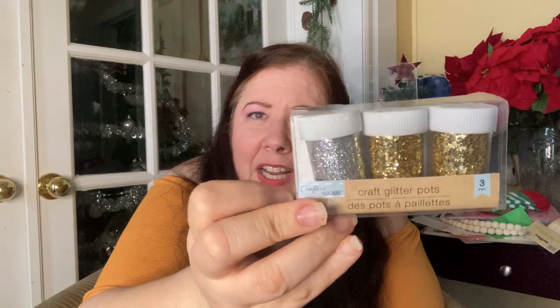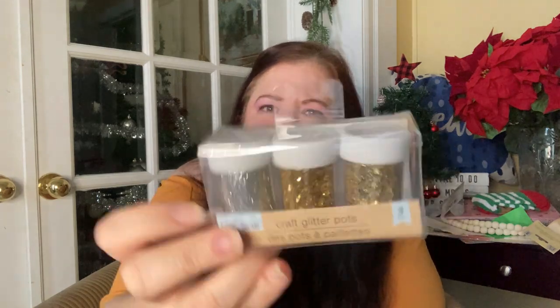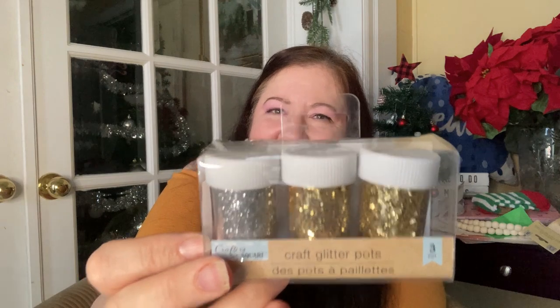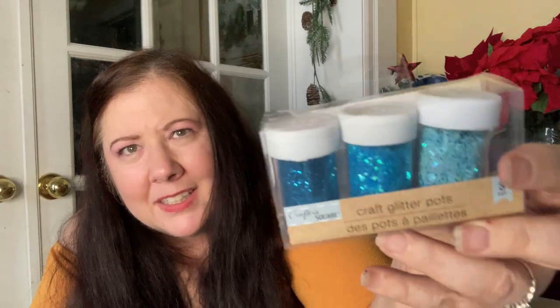They also sell little inserts for resin — tiny stars and things — plus mica powder, which is a great deal. However, the inserts and sparkles are not a great deal because at Dollar Tree for the same price you can get the regular glitter jars that are three to four times the size with six colors. I also got a blue glitter one for sky and sparkle effects. I did pick up one insert pack that had musical notes, but otherwise just get the regular Dollar Tree glitter for resin.